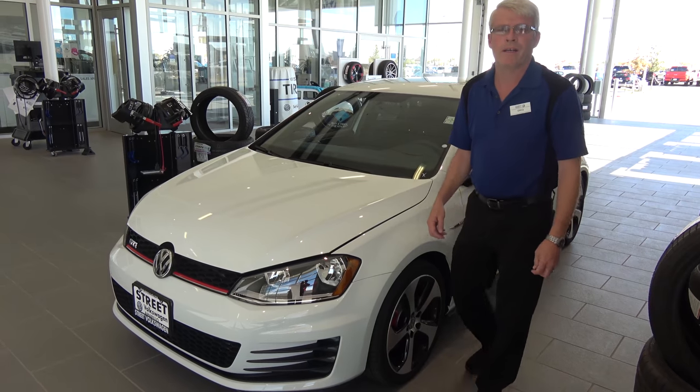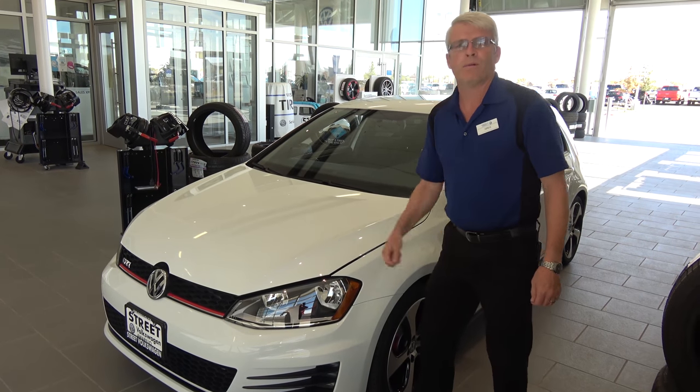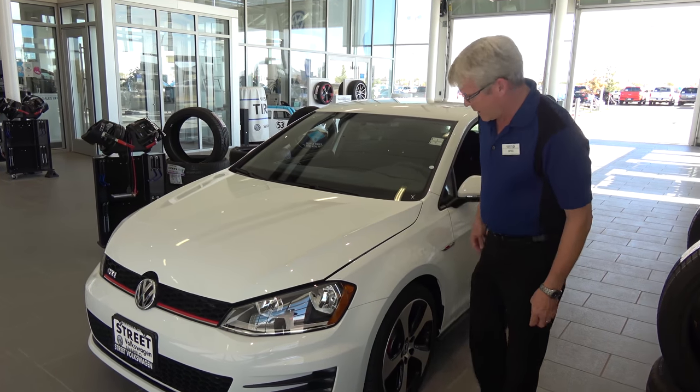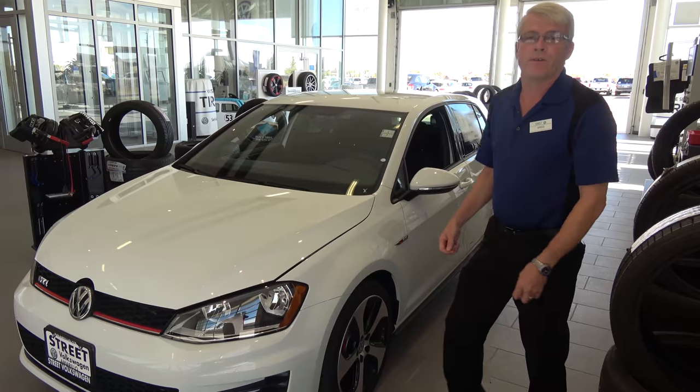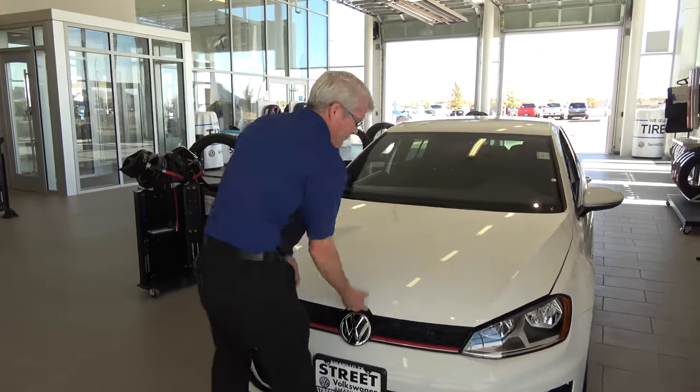Hi everybody. It's Greg from Street Volkswagen here in Amarillo, Texas at 5000 South Sunsea. Got a beautiful GTI Volkswagen to show you today. It looks fast sitting still, so you know how fast it would be if you were behind the wheel. I want to show you a few features on this vehicle.